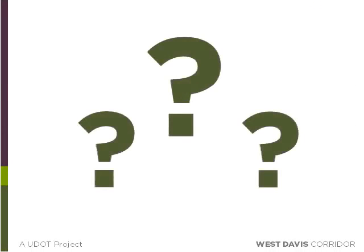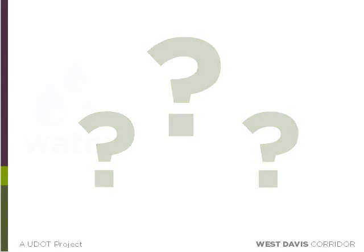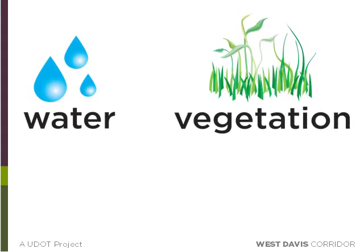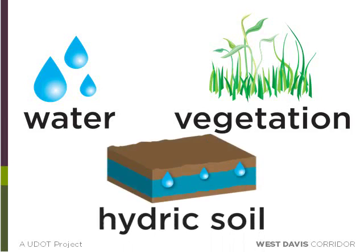After our refinements were released, questions were still raised about the wetland survey work. At that time, the wetland data was based on only two of the three factors that classify a wetland — hydrology and vegetation. Knowing how critical it was to be certain on the wetland locations, and with the help of additional funding, the West Davis Corridor team decided to look at the third factor in determining a wetland: the soil.